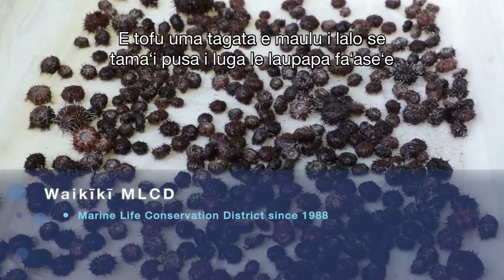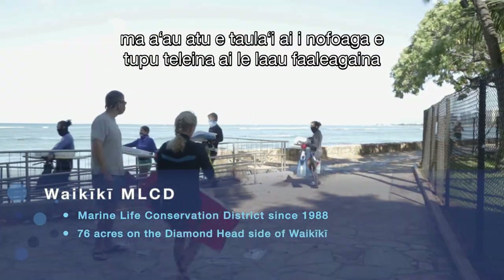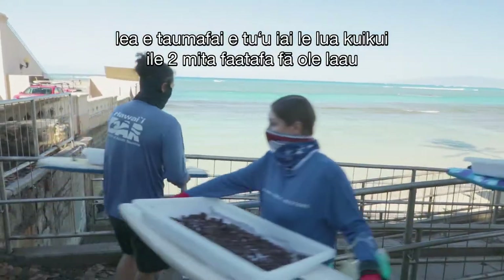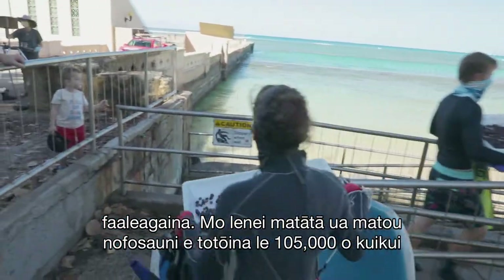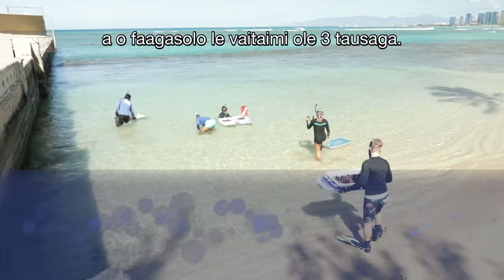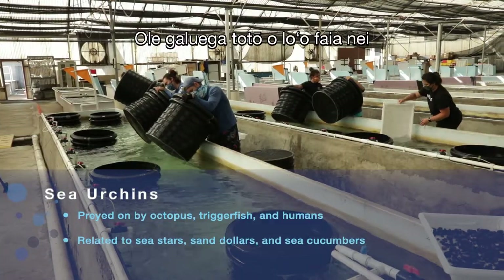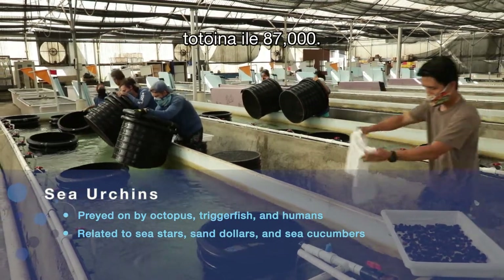Each diver will take a tray on a boogie board and swim out to target the hot spots of algae. We target 2 urchins per square meter of algae. For this project, we are slated to put out about 105,000 urchins over a three-year period. Today's out planting will bring us somewhere in the neighborhood of 87,000 urchins that we've out planted.